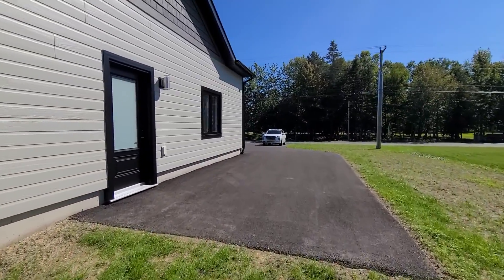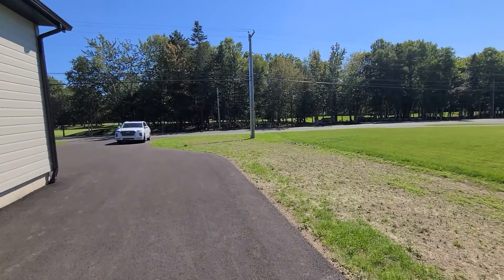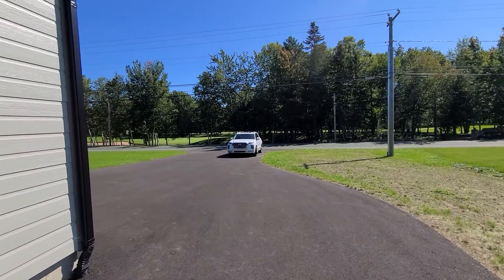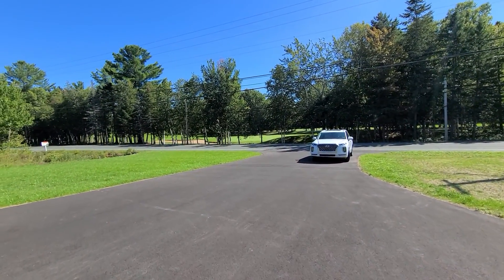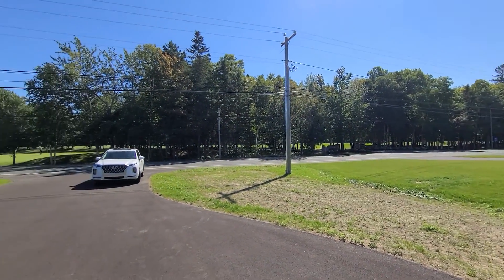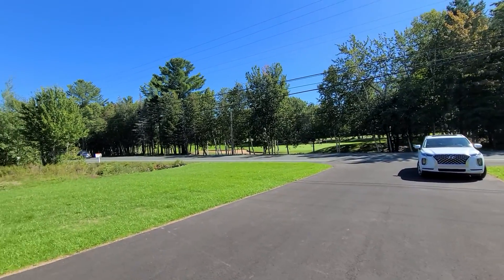You have a side entrance to your garage, and again a beautiful spot to either sit and watch the golfing or get on your cart and go across the street because your entrance is literally right there. It's a beautiful 18-hole golf course with views of the ocean, which are really amazing.